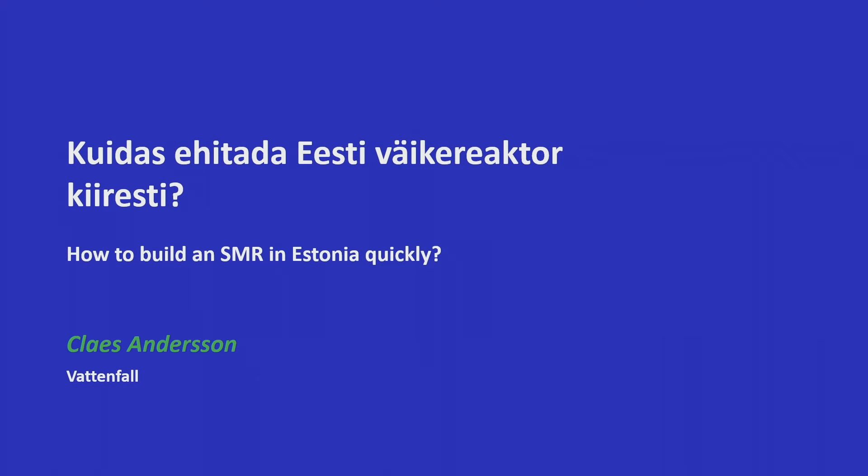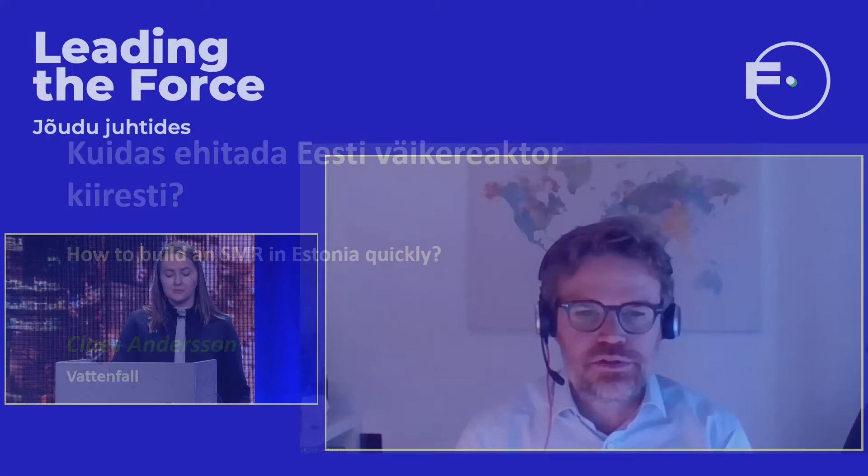This is a pretty good segue to our next speaker, who will try to explain how quickly we could build an SMR in Estonia. Klaas Andersson from Vattenfall — welcome, Klaas. Thank you for the introduction, Maria, and thank you for the opportunity to participate in this conference.